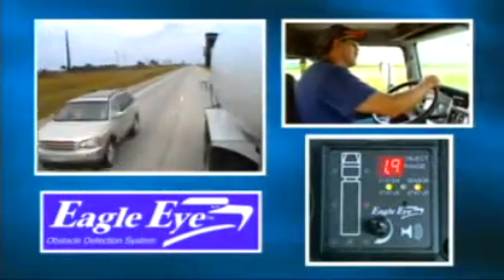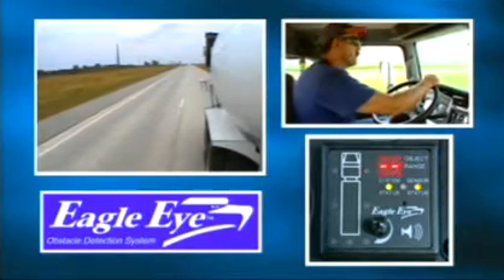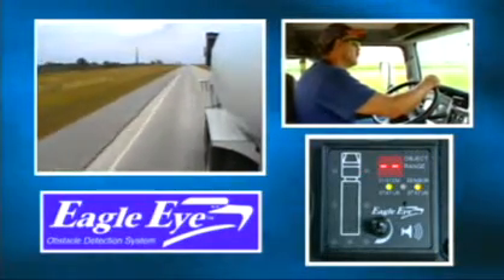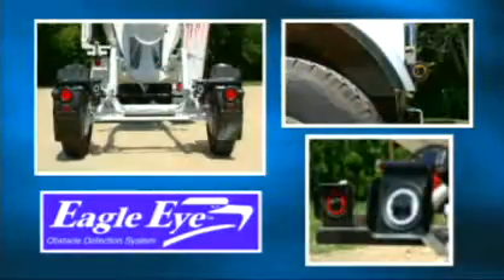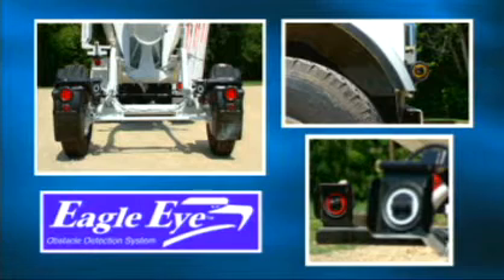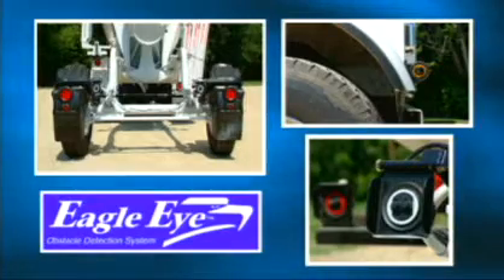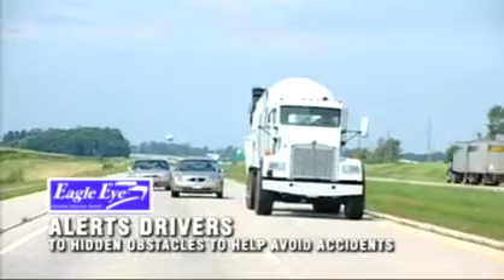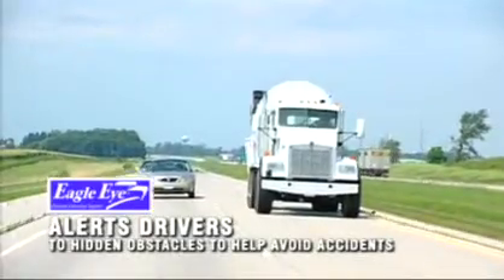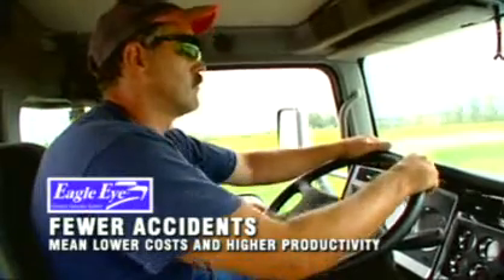The Eagle Eye Obstacle Detection System electronically monitors blind spots and alerts the driver when obstacles are detected. Based on established ultrasonic technology, the Eagle Eye is a heavy-duty product designed for commercial vehicles operating in harsh environments. Eagle Eye alerts drivers to hidden obstacles in order to avoid accidents. Fewer accidents mean lower costs and higher productivity for your fleet.